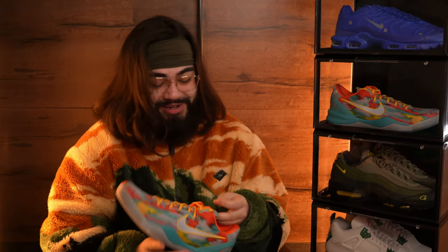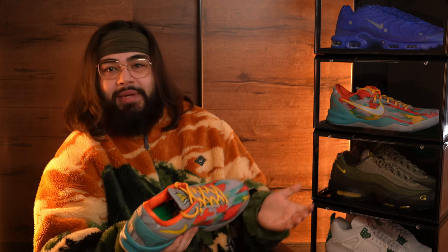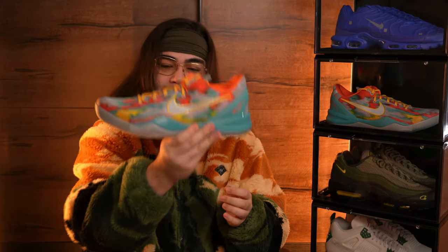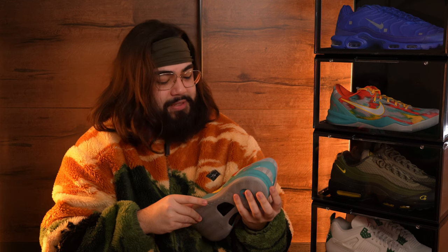I'm so lucky to have won these at retail price — thank you so much Pro Direct Sport. I'll be the first to say the way they released them was the fairest method. I had to sit there practically the entire day waiting for the queue to start, but I had all three up and I'm happy I hit one out of three. The delivery was only about 48 hours, so thank you again to Pro Direct Sport for being a retailer where you can win coveted, limited sneakers like these Kobes at retail with no issues and speedy delivery.